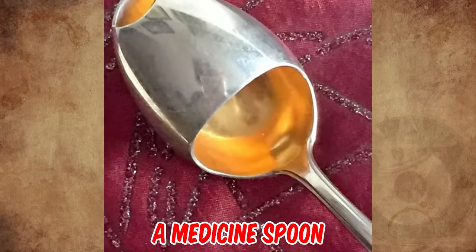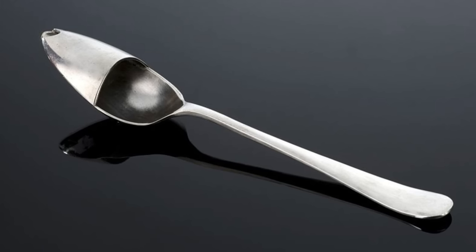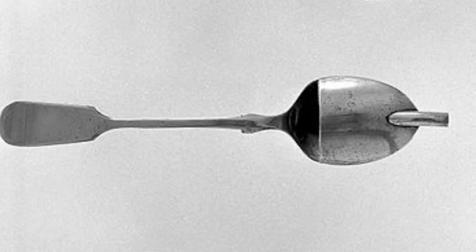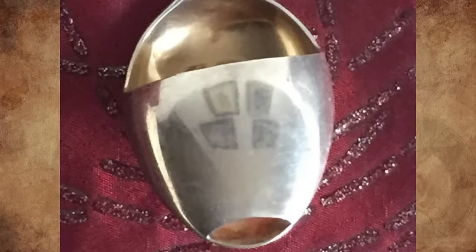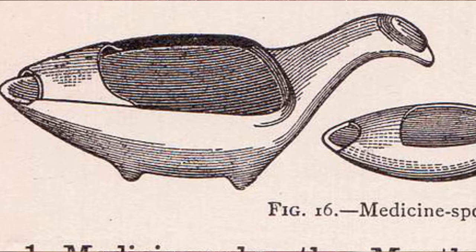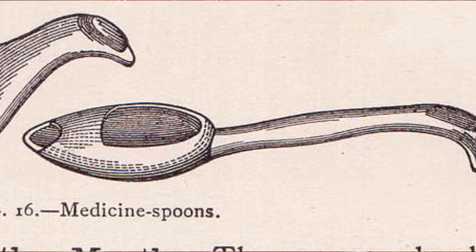It's a medicine spoon from 1701 to 1900. This spoon was designed to help give patients their medicine more easily, and may also have been used for feeding. The spoon is half covered to prevent liquid from spilling out while it is being poured into the mouth through the end hole. It may also have helped by preventing the patient from getting too close a look at any medicine they were about to take. It was intended to be used for children.